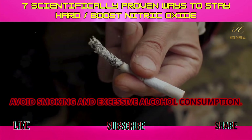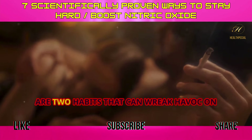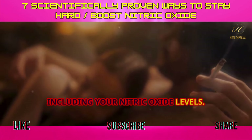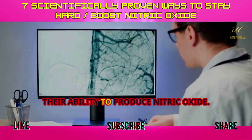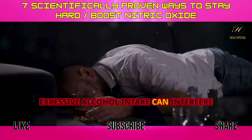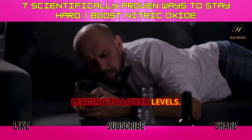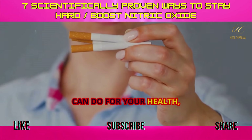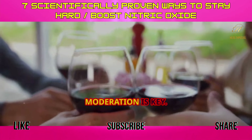Tip 7: Avoid smoking and excessive alcohol. Smoking and excessive alcohol consumption are two habits that can wreak havoc on your health, including your nitric oxide levels. Smoking damages blood vessels and reduces their ability to produce nitric oxide. Similarly, excessive alcohol intake can interfere with the enzymes involved in nitric oxide production, leading to lower levels. If you smoke, quitting is one of the best things you can do for your health. And when it comes to alcohol, moderation is key.